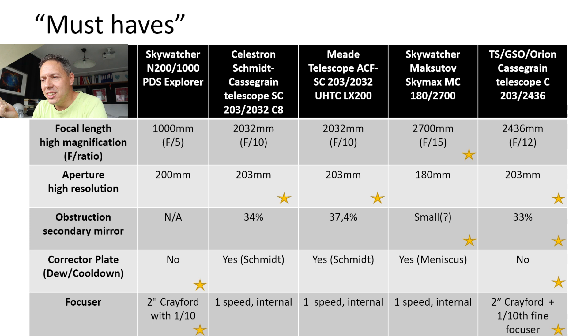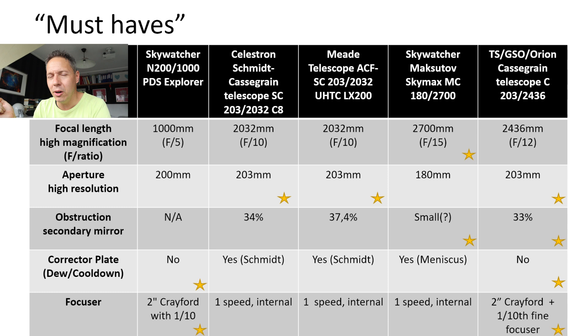Let's compare them to the must-haves and nice-to-haves, starting with focal length. The Maksutov — the Skywatcher Skymax Pro — is a definite winner here with 2700 millimeters of focal length, providing the high magnification needed to really zoom in on the planets and capture planetary details. The clear loser is the 1000-millimeter Newtonian, which doesn't even meet the 2000-millimeter criteria I mentioned. When doing planetary astrophotography with a Newtonian, you would also need to buy a 2x Barlow lens or a Powermate to reach the focal length needed to detect planetary details.